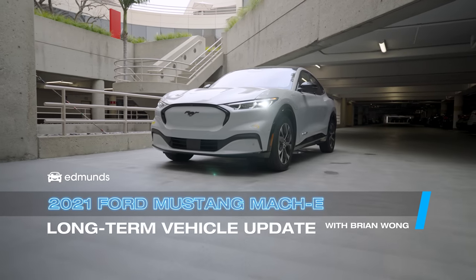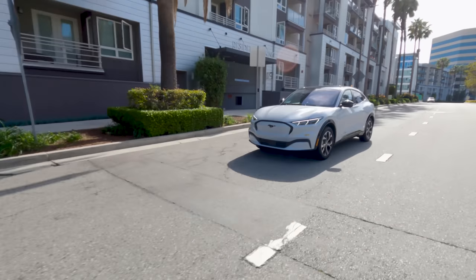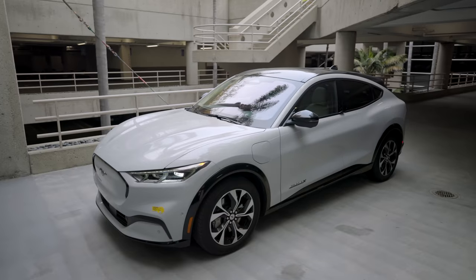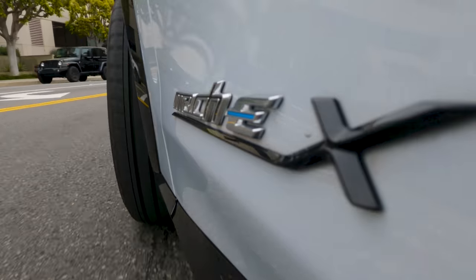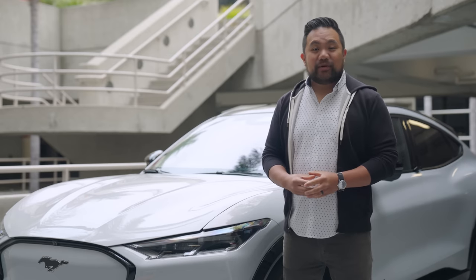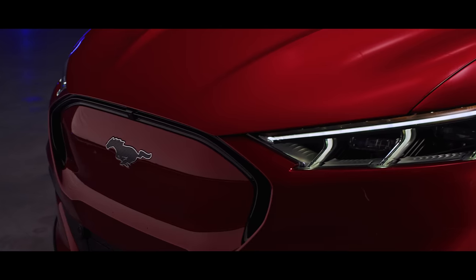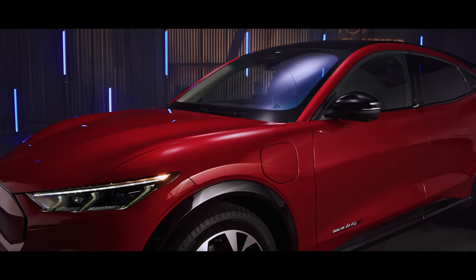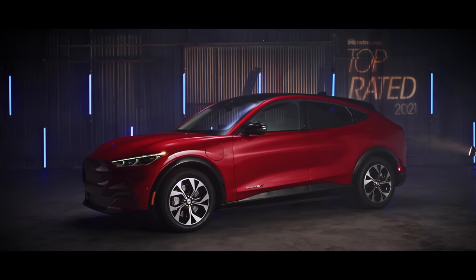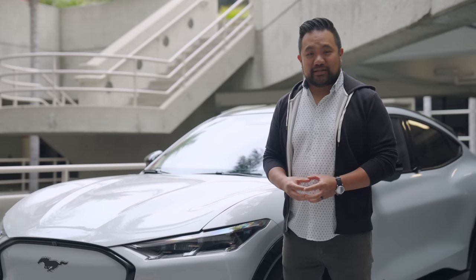This 2021 Ford Mustang Mach-E has been with us for just over a year and over 11,000 miles, making it prime time to give an update on what it's been like to live with Ford's first ground-up, purpose-built electric vehicle. The general consensus has been quite positive, as we expected, given that it won our top-rated luxury EV award in 2021, which we defined as vehicles costing over $40,000.